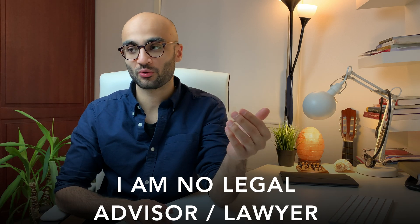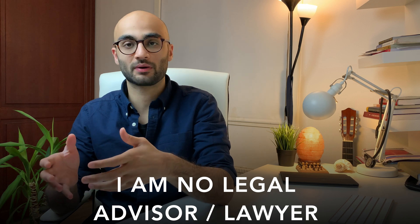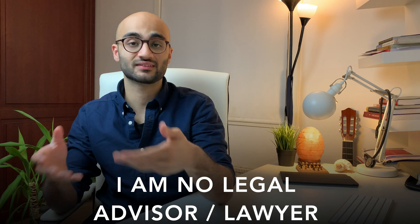So if that sounds interesting, then make sure you hit that subscribe button. And before we get into this video, here is a small disclaimer. I am no legal advisor, nor am I any immigration lawyer. So I'm not going to be going into the details about how you can apply for a student visa here in Norway.